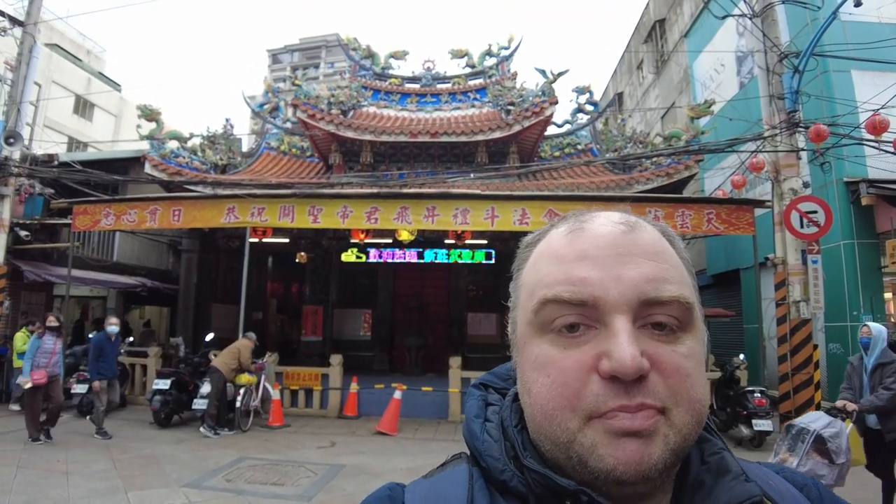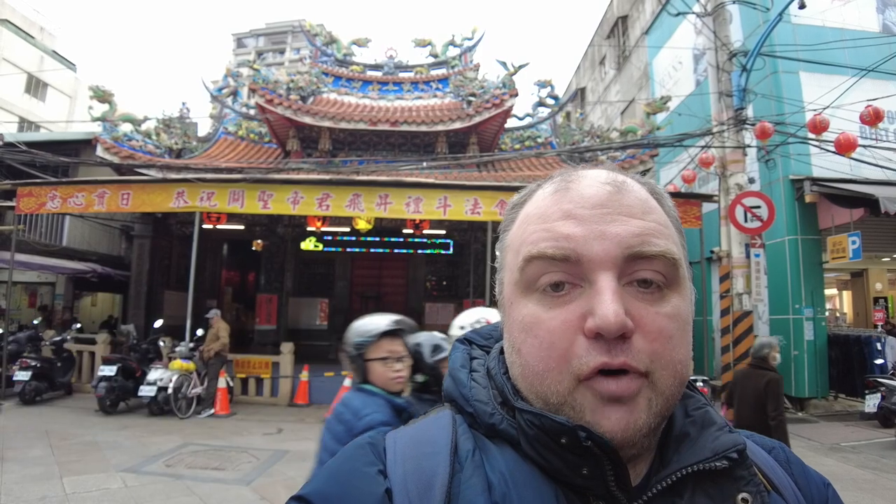So that's it for Wusheng Temple. This one was built in the 1700s and it doesn't look so big from the outside, but when you go in it goes backwards with loads of rooms with gods and different Buddhas inside. So that was really interesting. Unfortunately I can't read much of the information inside the temples, so I just have to go in and look around. I wish I could read more and understand what it was saying. I just have to be respectful, try not to get in anyone's way when they're praying, and admire the building. Let's move on to the next one.